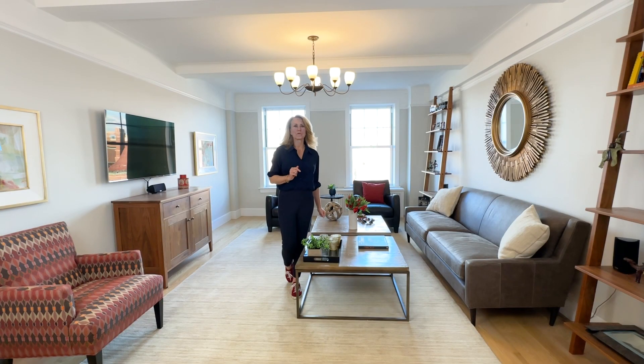Thanks so much for taking the time to tour with me, but I sure hope you'll give me the opportunity to show you this one-of-a-kind apartment. Thanks for watching.